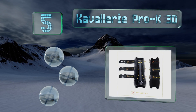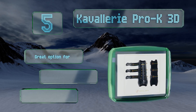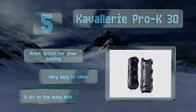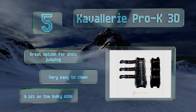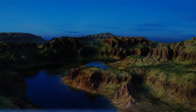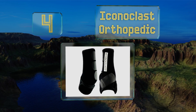Halfway up our list at number five, prevent excessive perspiration and heat stress during arduous outdoor activities with the Cavalry Pro-K 3D. Their combination of mesh materials and micro-perforated air vents work in tandem to provide superior breathability and cooling at all times. These are a great option for show jumping and very easy to clean, but they are a bit on the bulky side.